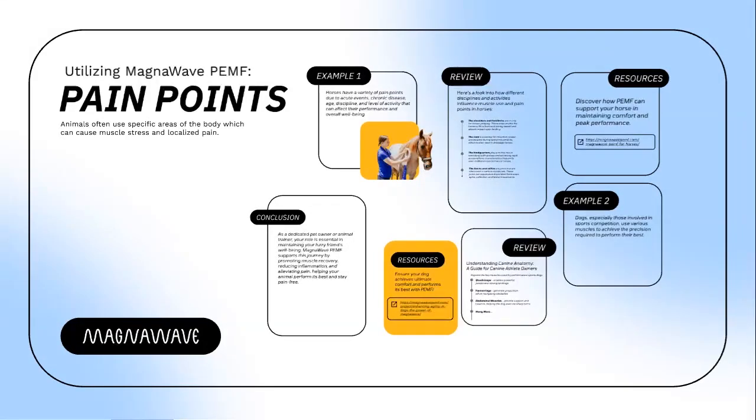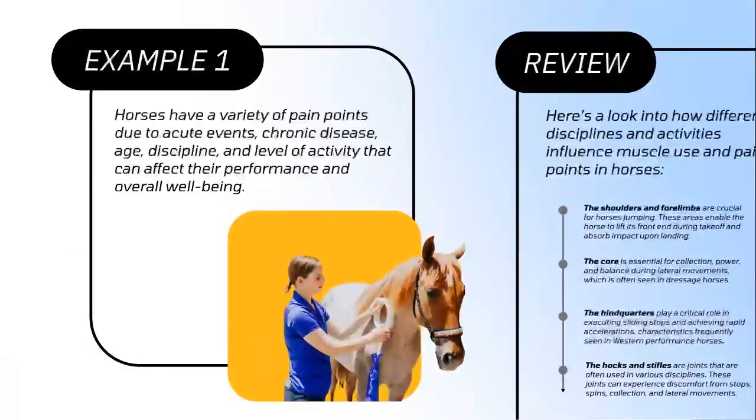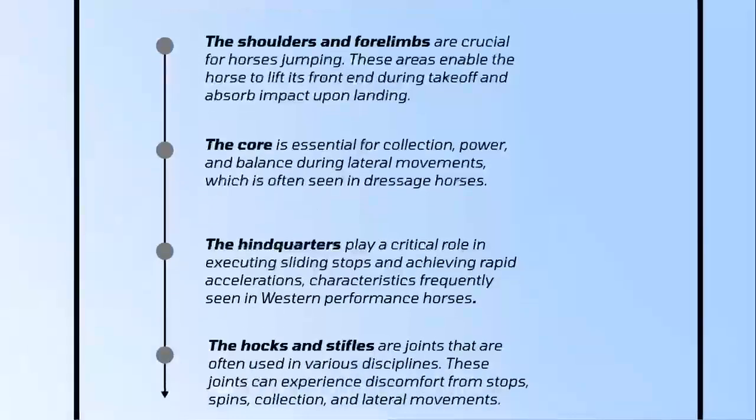Utilizing MagnaWave PEMF, animals often use specific areas of the body which can cause muscle stress and localized pain, better known as pain points. In our first example, horses have a variety of pain points that can affect their performance and well-being. Here's a look into how different disciplines affect muscle use and pain points in horses.